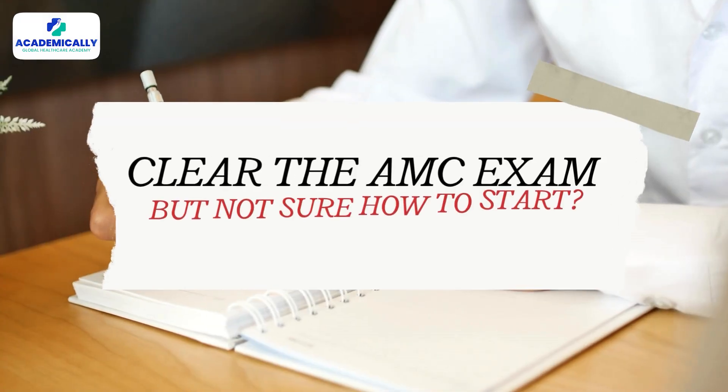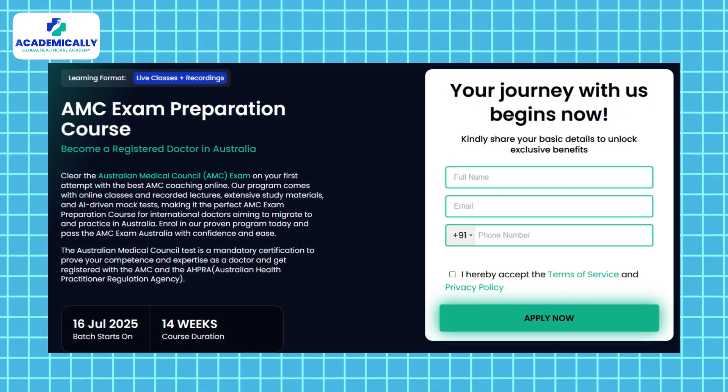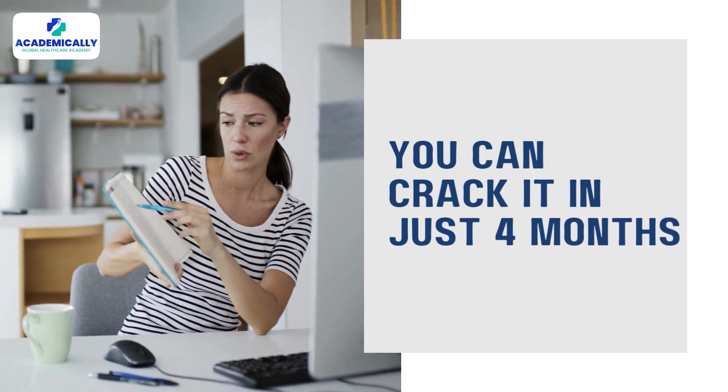Do you want to build a career as a doctor in Australia and clear the AMC exam but not sure how to start? Academically offers the best courses for AMC exam preparation and helps you crack the exam in your first attempt. The journey alone can feel overwhelming, but with a focused plan and the right strategy, you can crack this exam in just four months — and today's video is all about that.